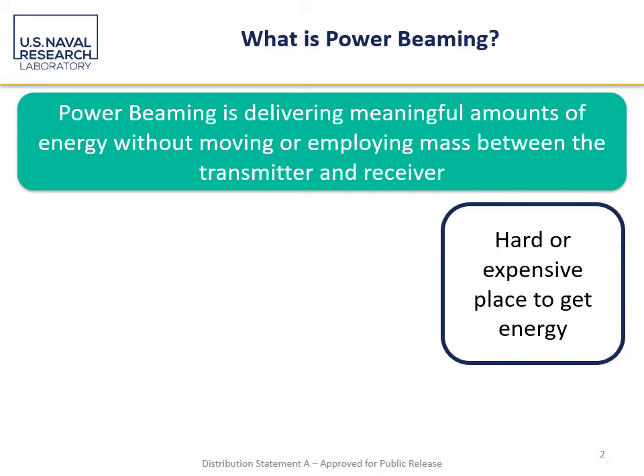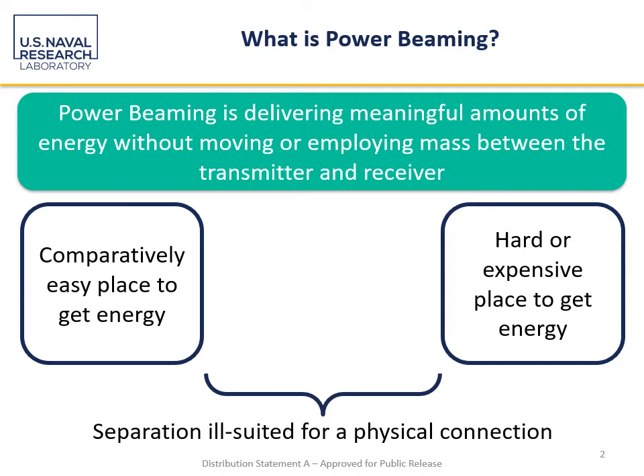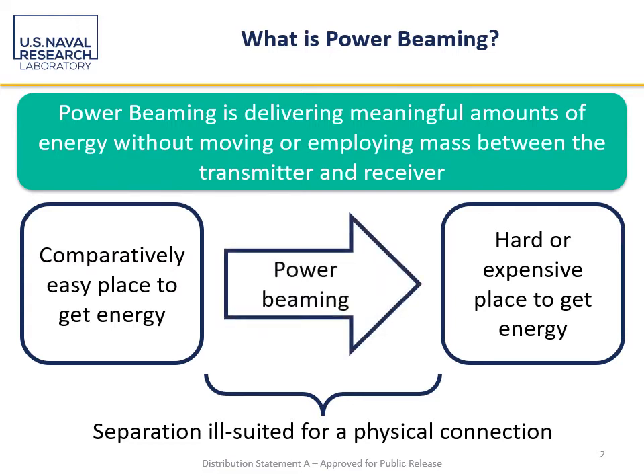In many situations we have a hard or expensive place to get energy. This might be a distant facility or a flying drone or a similar situation. In every case there always exists a comparatively easier place to get energy, and often these places are separated by a distance or separation that is ill-suited for a physical connection. Enter power beaming — this obviously is not going to be the best solution in every case, but in certain ones it may be the only solution.